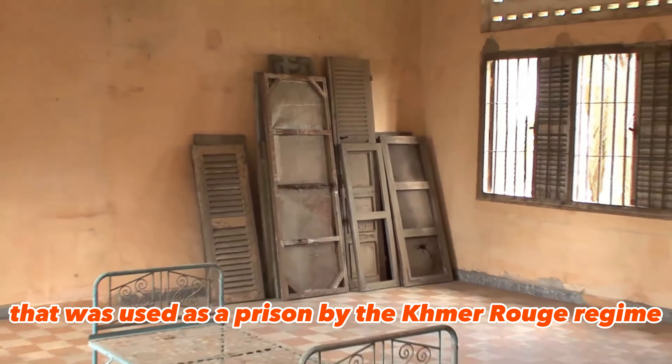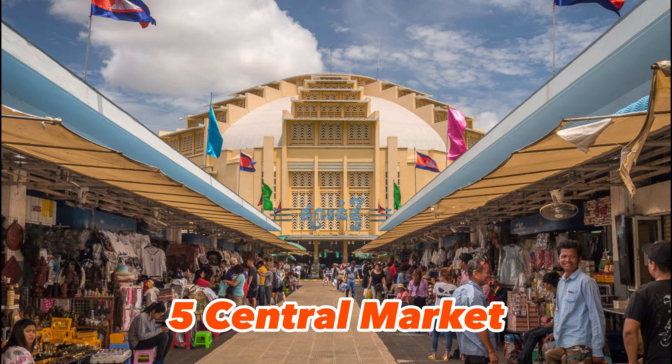3. Prasat Preah Vihear — a beautiful temple complex perched 550 metres above Cambodia's lowlands atop the Dangrek Mountains. The temple is dedicated to the Hindu god Shiva and is a UNESCO World Heritage Site.